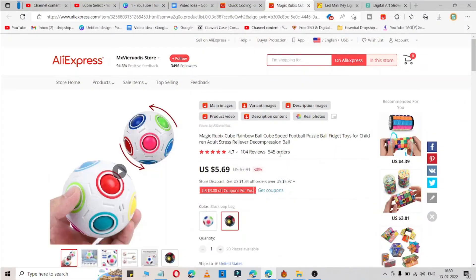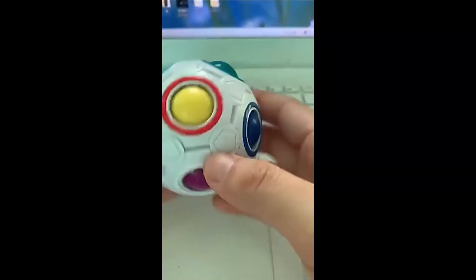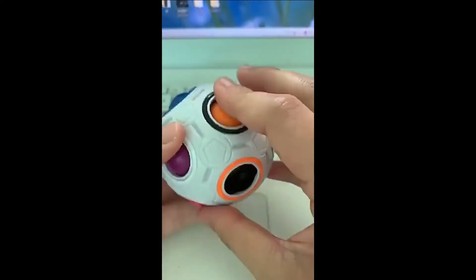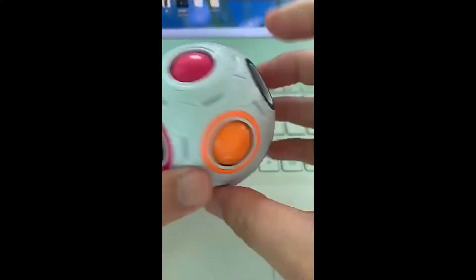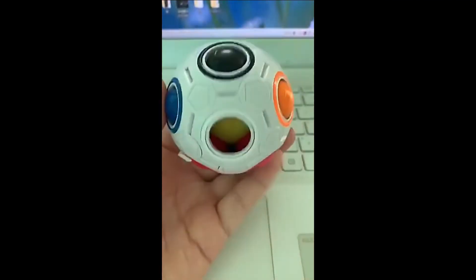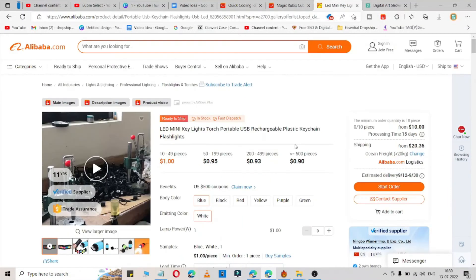Now let me go to the second product. This product is also available on AliExpress — it's a magic Rubik's cube. Here is a video so you can understand it better.